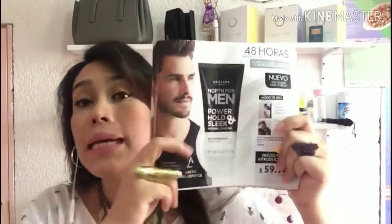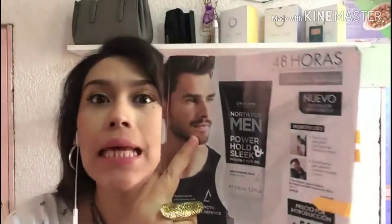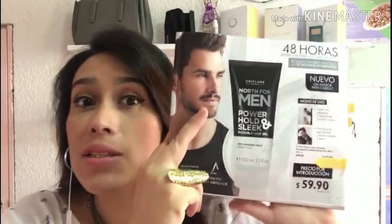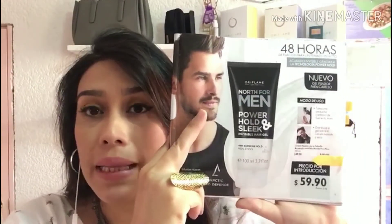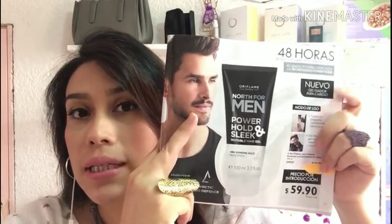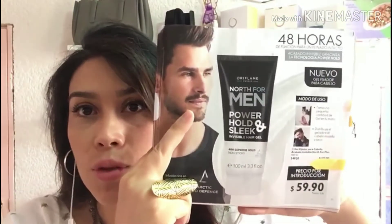Para ellos viene este nuevo gel fijador de la línea North For Men. Está en $59.90 precio público y para nosotros está en $41 pesos. Les va a fijar súper bien su cabello y les va a dejar un acabado totalmente invisible y muy bonito. Dura hasta 48 horas de fijación.